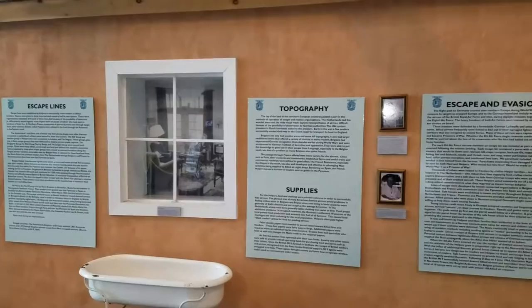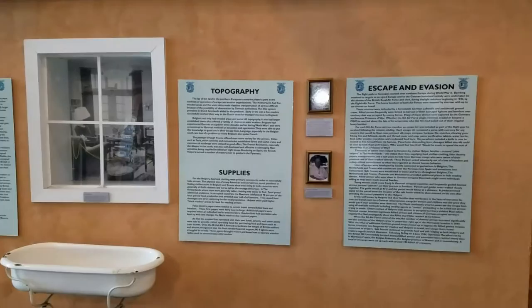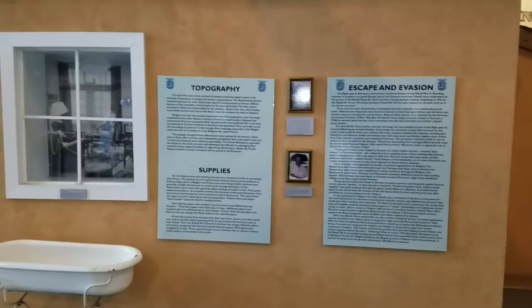And these people — just citizens of the Netherlands, Belgium, and France — were extremely brave to help these downed airmen. They risked their lives and those of their family and friends by helping these guys.